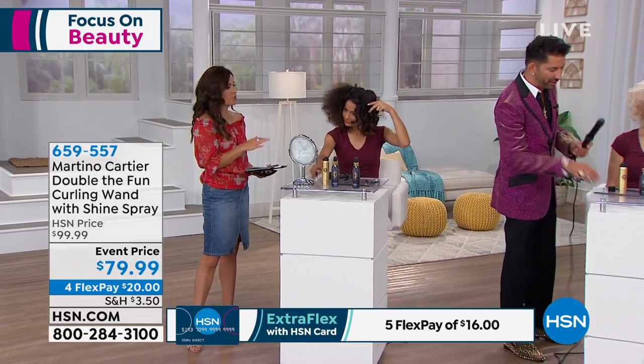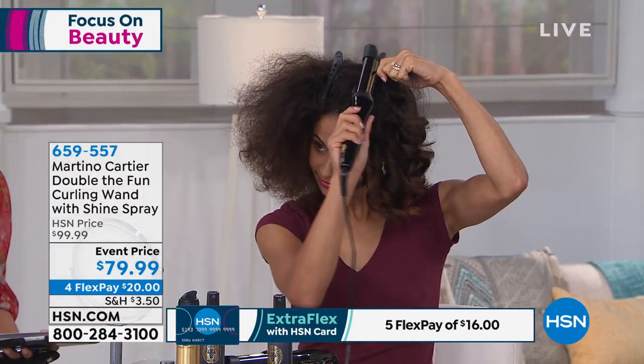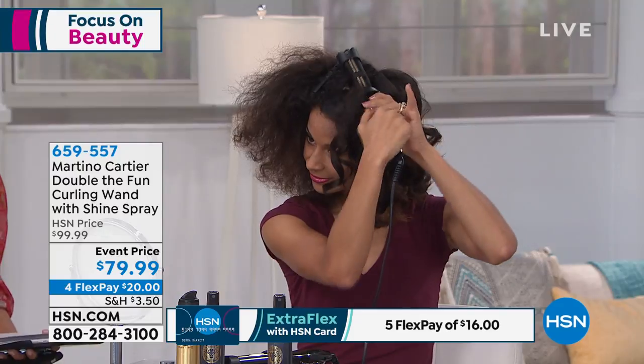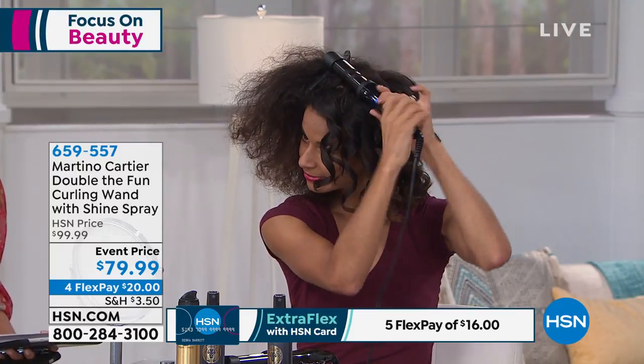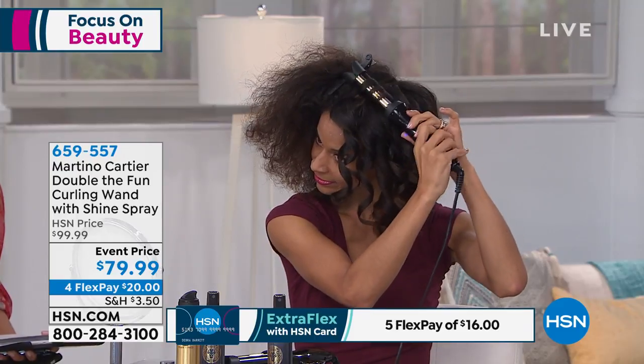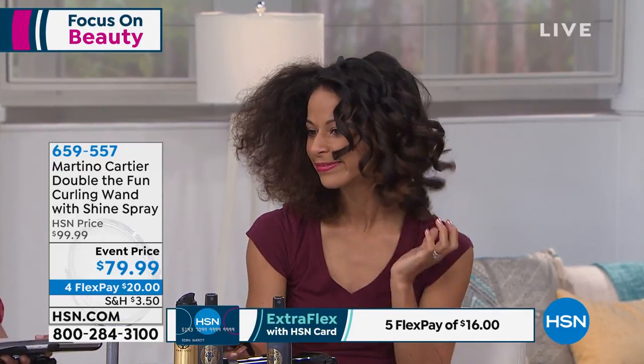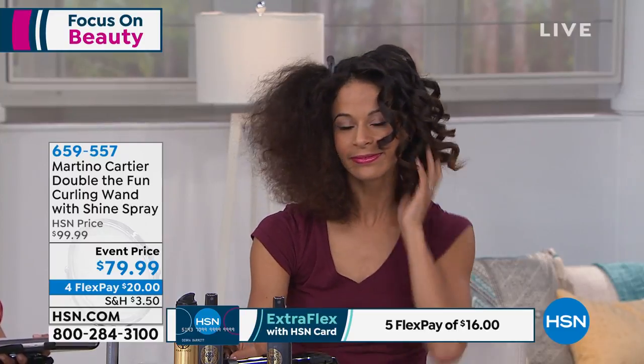This tackles an issue every single woman deals with, and it doesn't matter what type or length of hair you have. We all want that smoothed-out look, whether you want tighter curls, beach waves, or straight and sleek. Because it's called Double the Fun, you can use this as a flat iron as well. It is simplicity at its best, and today we're taking $20 off the price point.